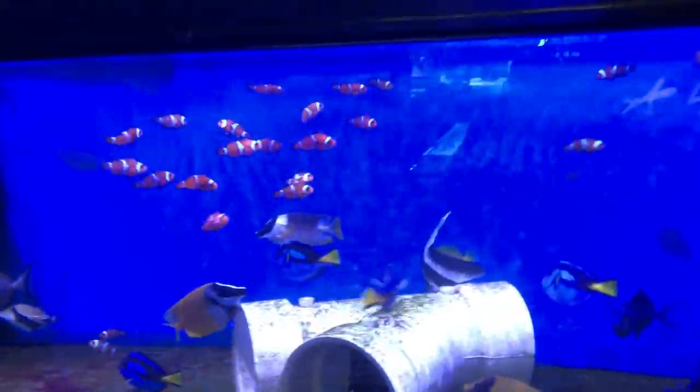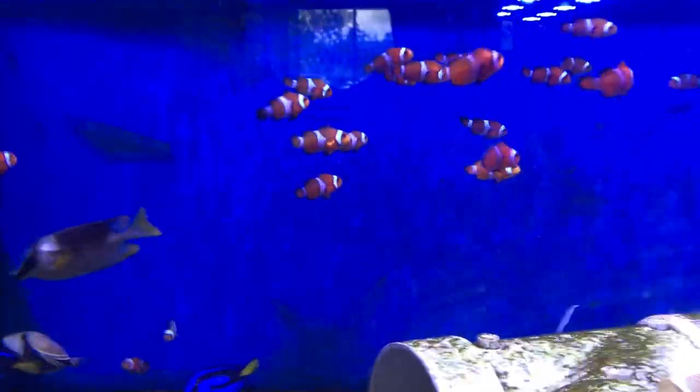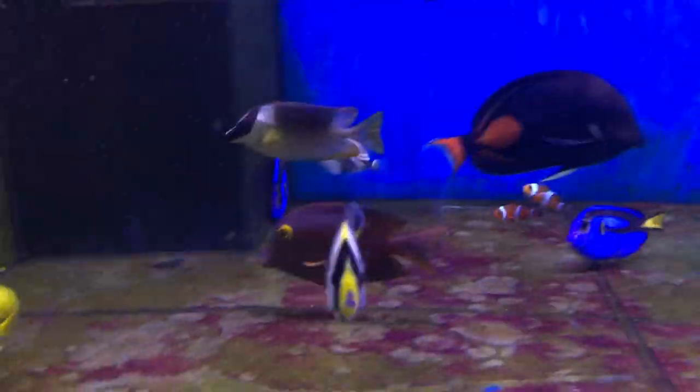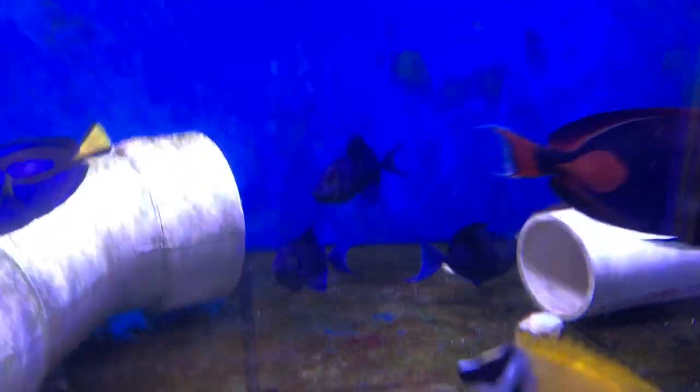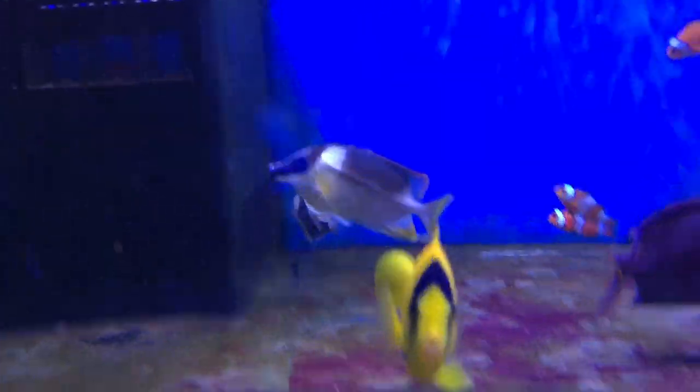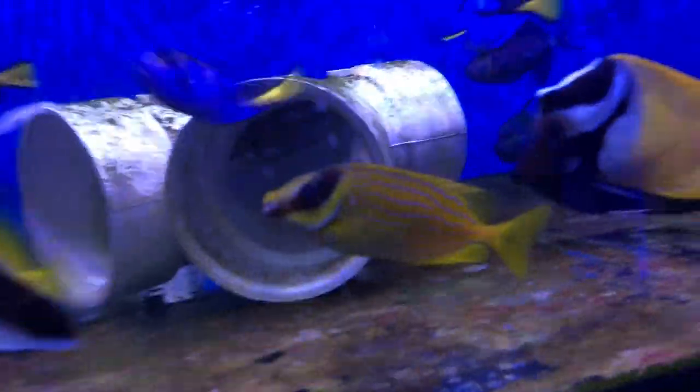We also got a clownfish order this week so you're gonna see a lot of clownfish — I'll walk you through those as well. You can see the Koltangs. I got a nice four Koltangs. Trio of Nigra Triggers. Rectangular Trigger. Magnificent Foxface. Bicolor. I think that's it for in there.